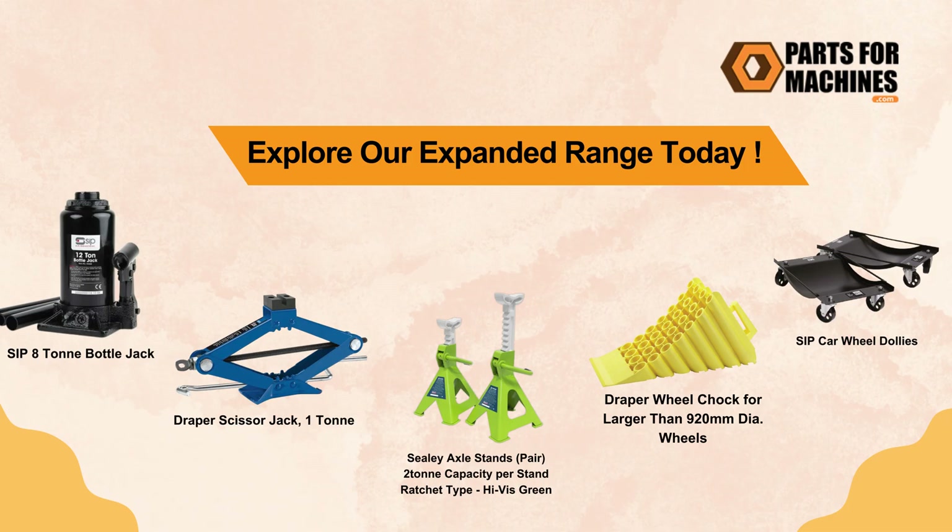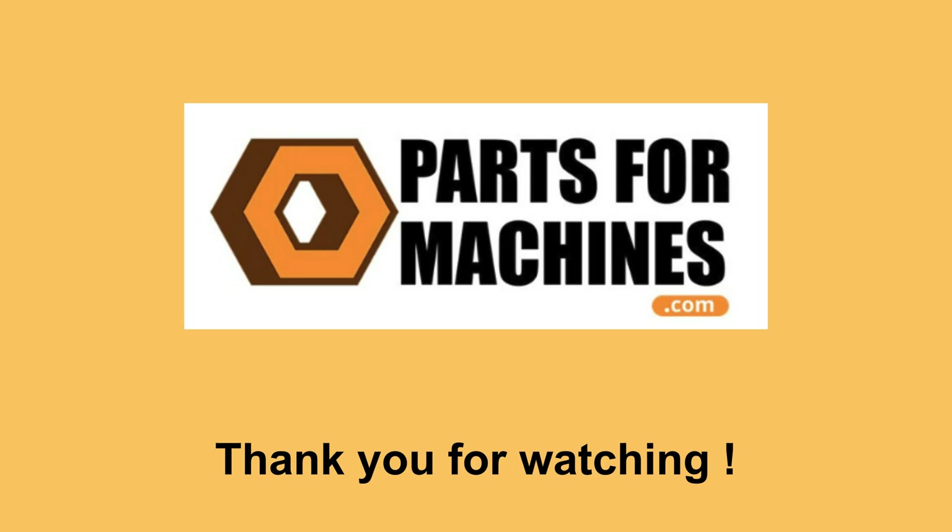Explore our range today and equip your workshop with these tools for a safer and more efficient automotive repair experience. Thank you for watching.